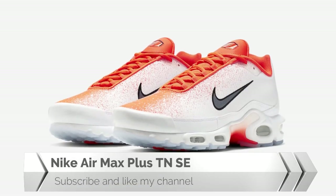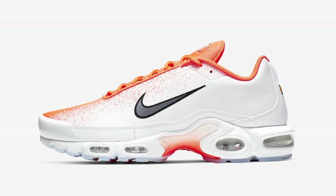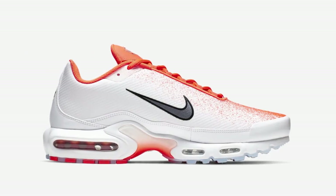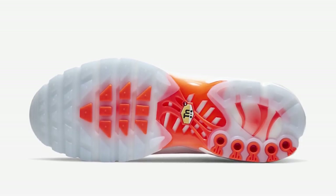Next is the Nike Air Max Plus TNC Hyper Crimson. Originally introduced in 1998, this brand new shoe adds to the lineup of Hyper Crimson colorways. Featuring a spray paint-like design on its upper with black and dark grey Swoosh logos on the top side, white midsole, and icy translucent outsole.